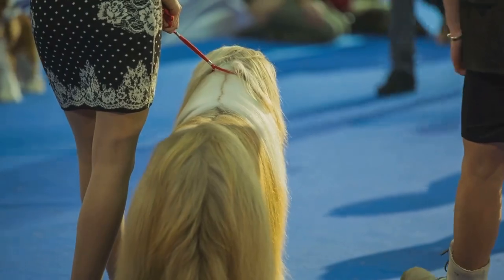The Yorkshire Terrier has come a long way from the mills of Yorkshire. It has navigated the changing tides of history with grace and agility, adapting to new roles and environments while never losing its unique charm. The Yorkshire Terrier — a small dog with a big history. Thank you for joining us on this journey into the past of this remarkable breed.